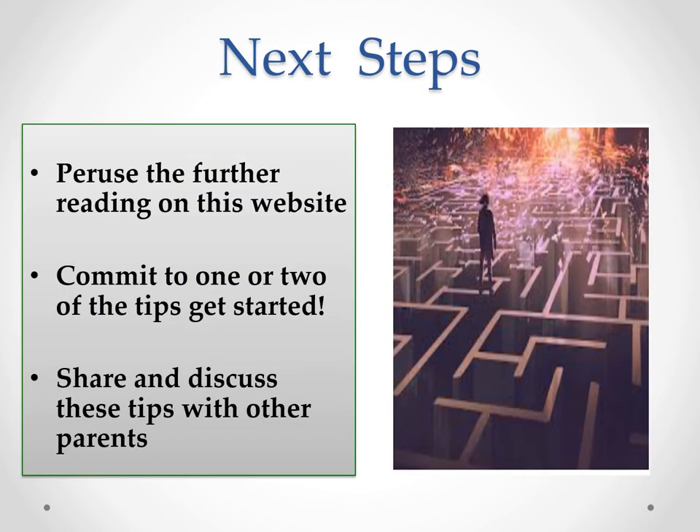So now you have six top tips to help your children start to read more. If you'd like further information, there are some links on the website, so please have a look. To start with, I really recommend just picking and committing yourself to one or two of these tips, getting support from fellow parents and perhaps starting that together — deciding on one tip that you both do in your separate families and seeing how it goes. I look forward to hearing about your reading adventures from your children — thank you.